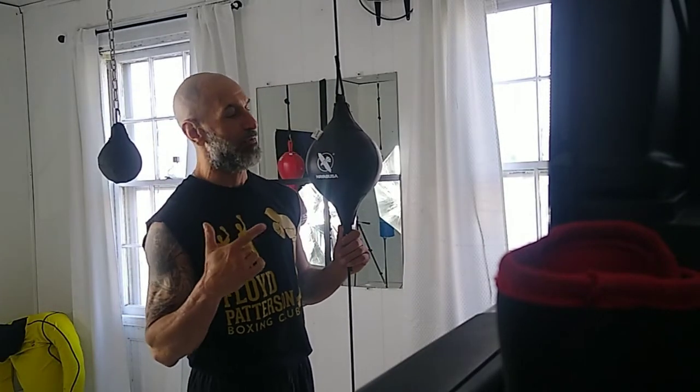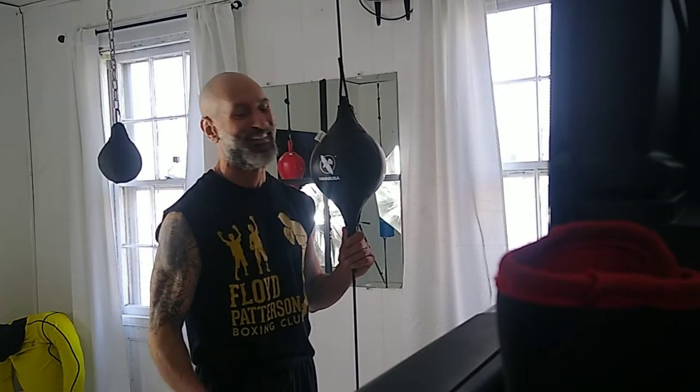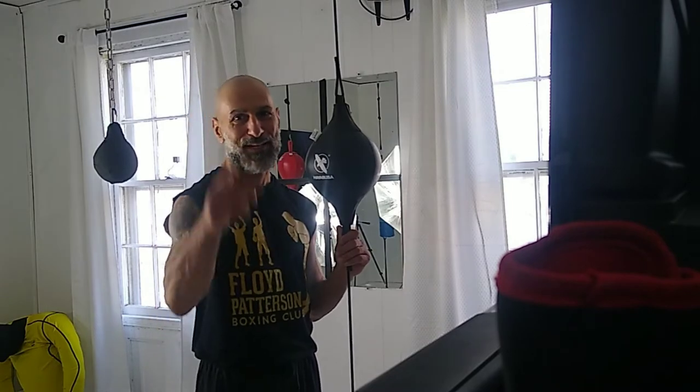Hey, today I'll be reviewing one of the best times this old man has had in quite a while — the Hayabusa Double Impact. Check it out.